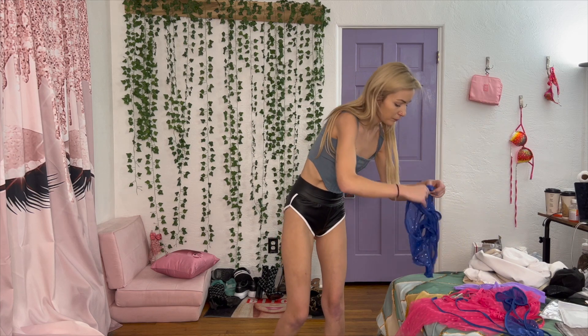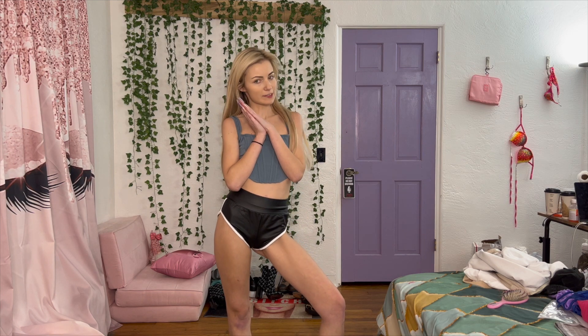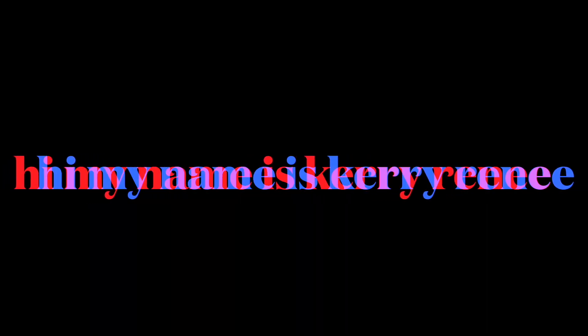They're all pretty revealing, honestly. But hey guys, welcome back to my channel! If you're new here, my name's Carrie — don't forget to subscribe. Welcome to my channel!